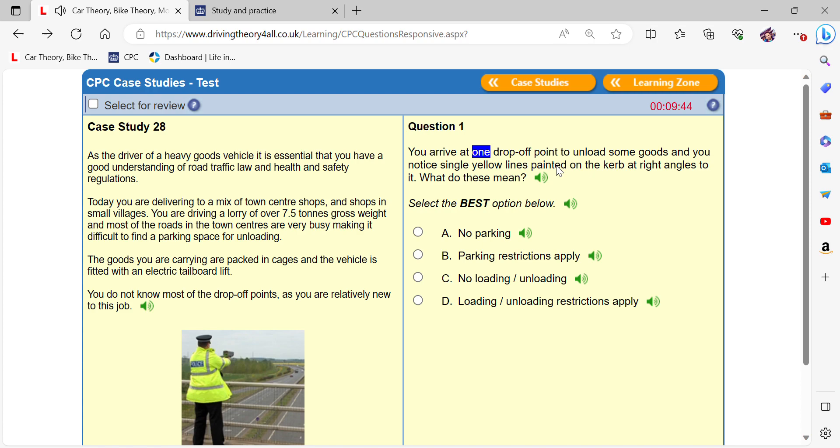You arrive at one drop-off point to unload some goods and you notice single yellow lines painted on the kerb at right angles to it. What do these mean? Loading/unloading restrictions apply.